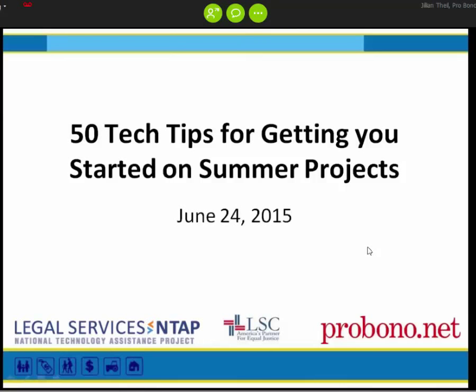Today we'll be discussing a recurring favorite featuring 50 tech tips for project management, collaboration, communication, and more, including resources to help get you started on that summer project you've been putting off. We'll also include homegrown tools and resources developed by and for the legal aid community, sources of nationally relevant content, and videos that programs have made available for community use. Please feel free to share your favorite tips in the chat too.